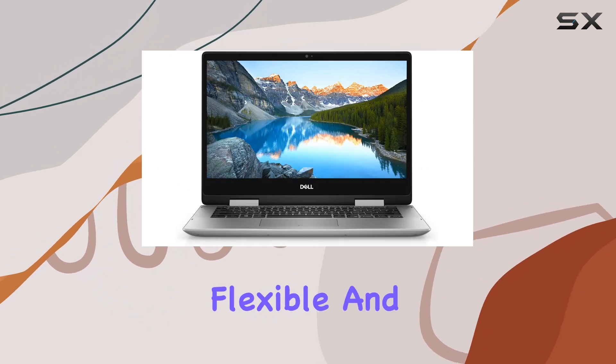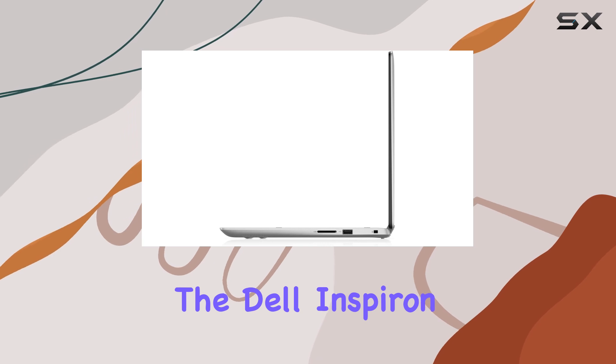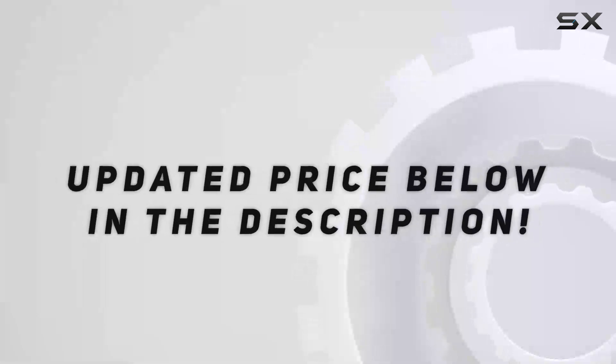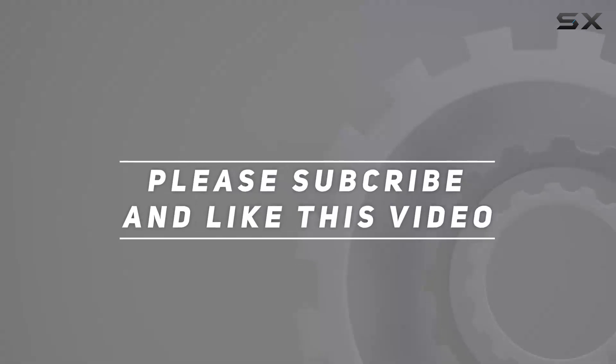So if you're in the market for a flexible and capable device that doesn't compromise on performance, the Dell Inspiron 14 5491 is definitely worth considering. Check out the video description for the updated price, and thank you for watching this video.